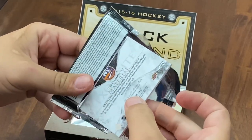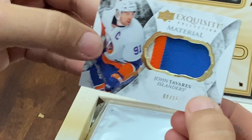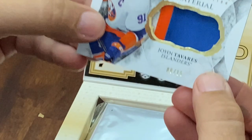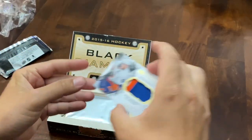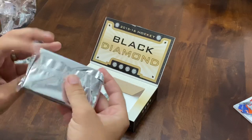So 1516, obviously looking for McDavid. We're going to start with the Exquisite Collection single card, and we've got a John Tavares three-color patch — Exquisite Collection materials, number 215. Alright, so that's the first card in there. And now we've got the main attraction here.